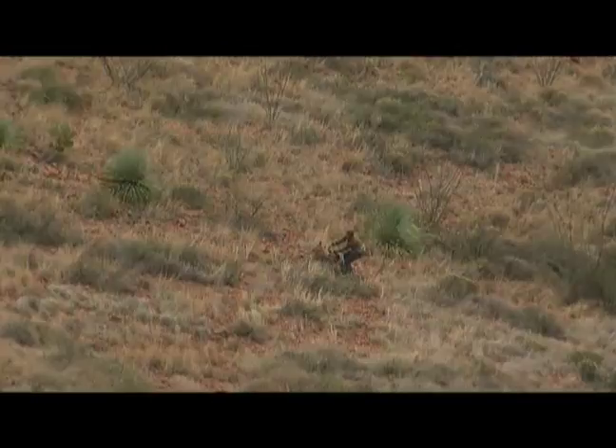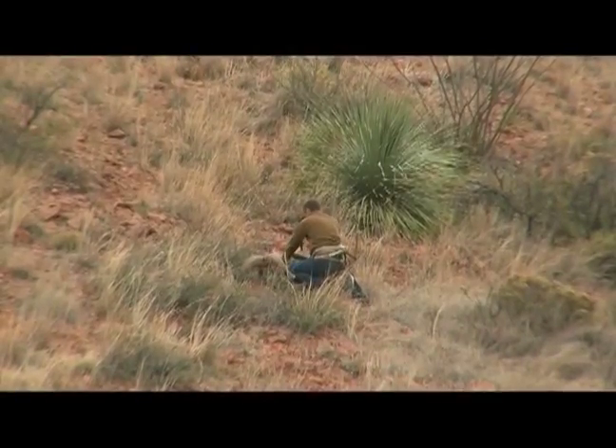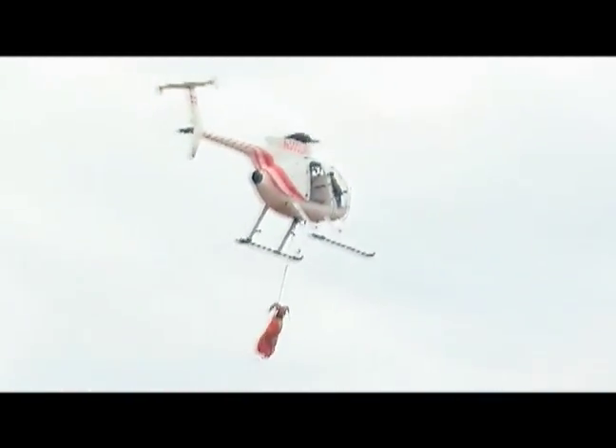The other person jumps out of the helicopter, blindfolds and hobbles the sheep, takes it out of the net, puts it in a sling bag, and they get transported underneath the helicopter to the transport site.